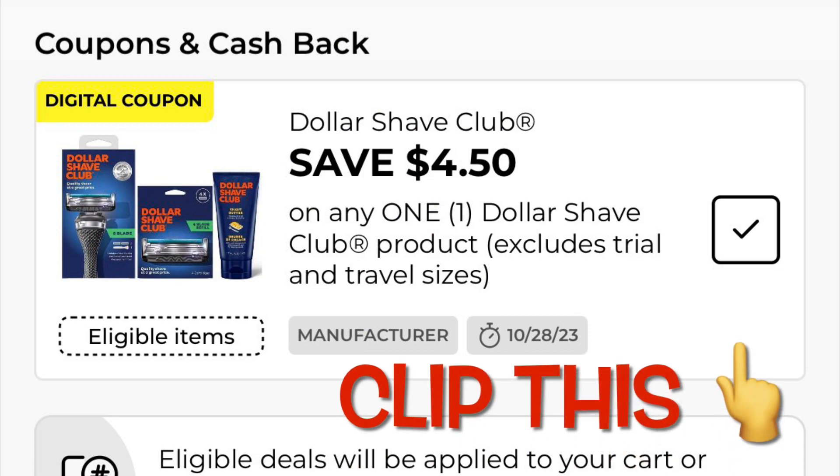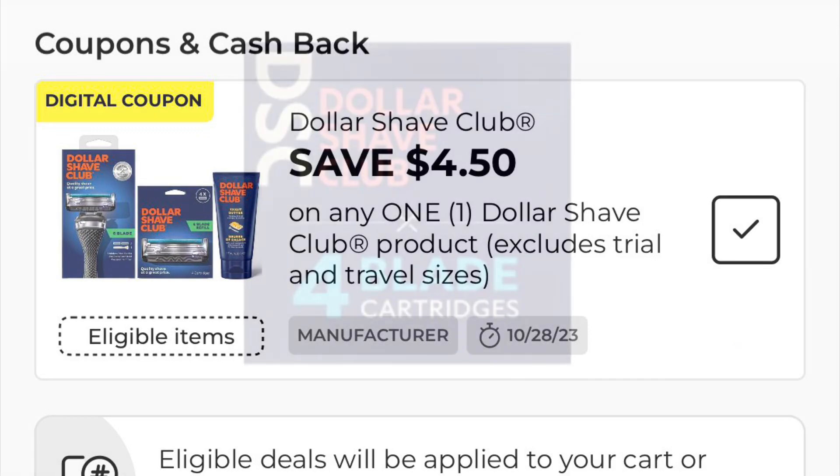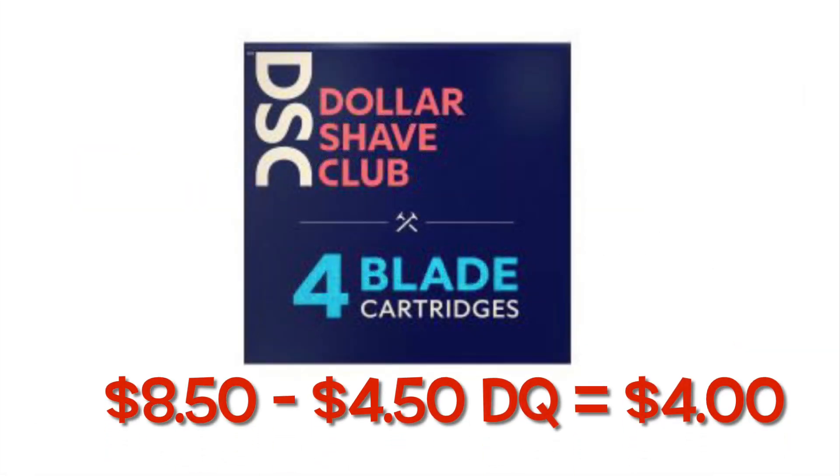Alright, so we have this $4.50 off a Dollar Shave Club item. You can either grab the refills or maybe a razor if you need it. The refills are only $8.50, so minus your $4.50 digital, you're going to only pay $4.00.